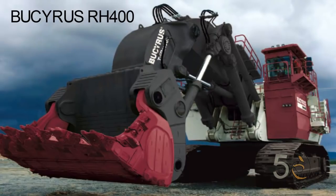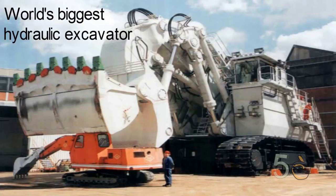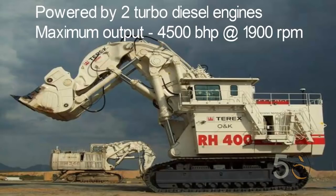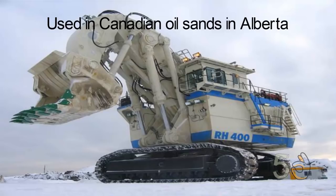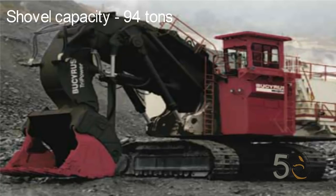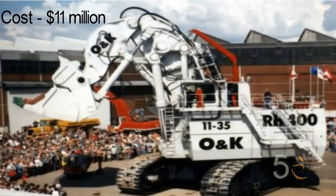Bucyrus RH-400. The Bucyrus RH-400, owned by Caterpillar, is the world's biggest hydraulic excavator. The RH-400 weighs an incredible 980 tons. It is powered by two turbo diesel engines with a maximum output of 4,500 brake horsepower at 1,900 RPM. The RH-400 can be found in the Canadian oil sands in Alberta. This three-story behemoth set a production record by excavating 9,000 tons of earth in just one hour. It can hold 95 tons of material in its shovel, and the cost of the RH-400 is around 11 million US dollars.